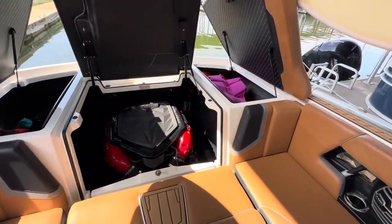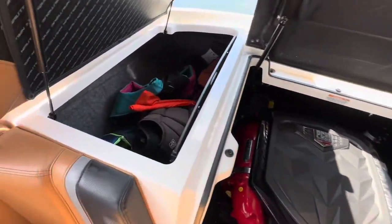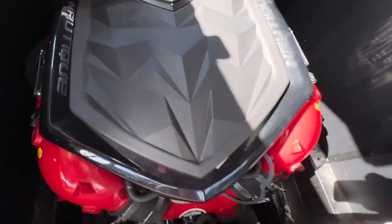All right, let's have a look at the engine here. They raised the hatches up — you got tons of storage, as you would expect on any Nautique. Big PCM, this is the H6 model, all fuel injected of course.